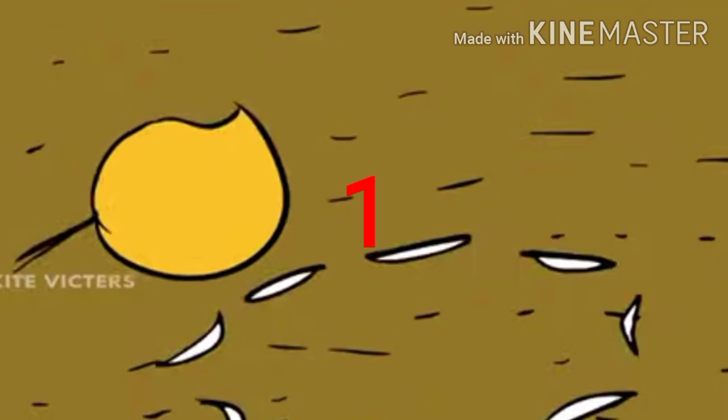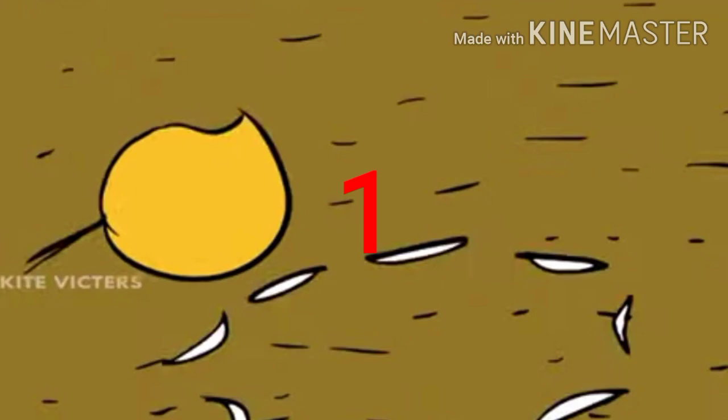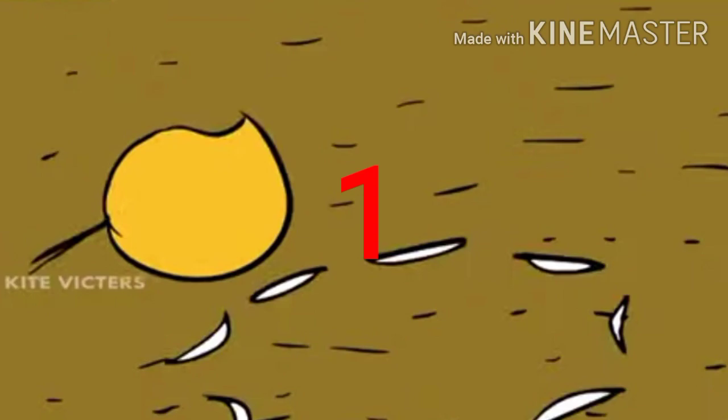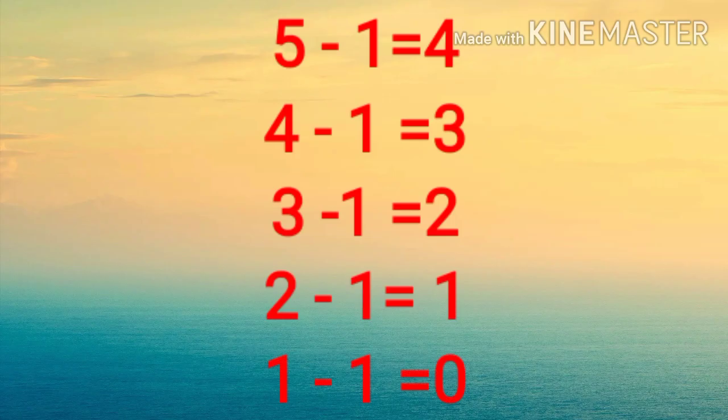Then one mango fell down. Tell me, how many mangoes remain? Yes, two mangoes. Again, one mango fell down. Tell me, how many mangoes remain? Yes, only one mango. Then the last mango fell down. Tell me, how many mangoes remain here? There is nothing on the mango tree. That means zero mangoes, isn't it?